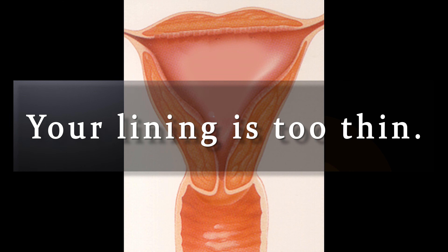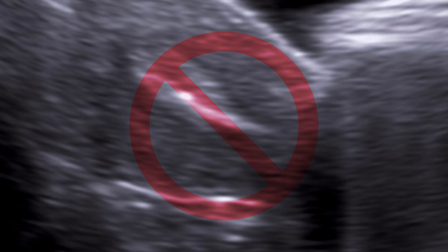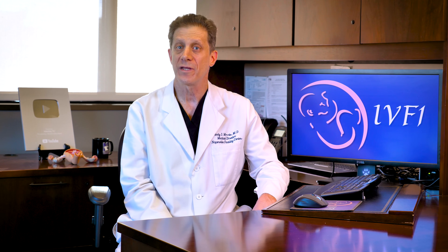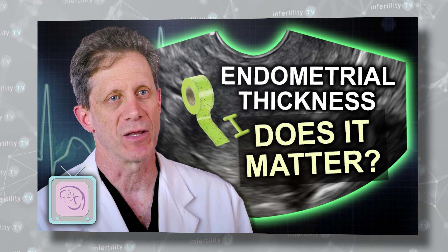Your lining is too thin. Estrogen is meant to get the uterine lining to grow thicker. If it doesn't do that, it may be reasonable to cancel the embryo transfer. Recently, however, fertility experts have learned that high pregnancy rates are possible with thinner uterine linings. Watch this video for more information about that.